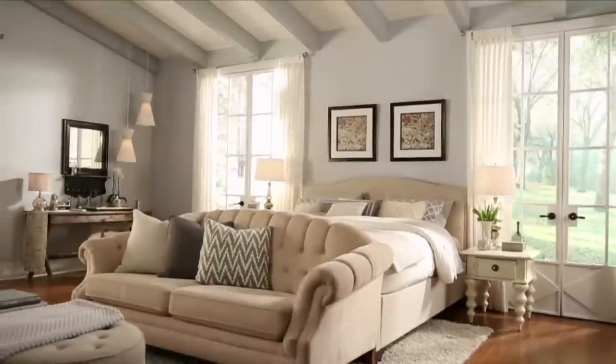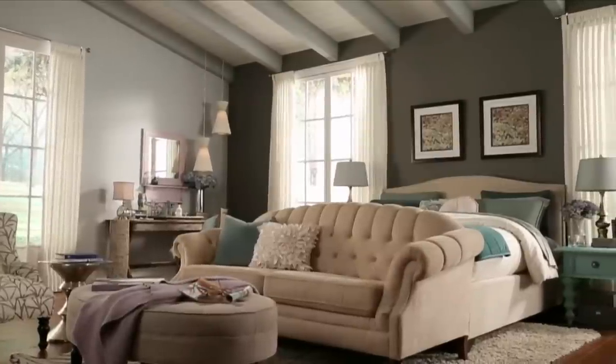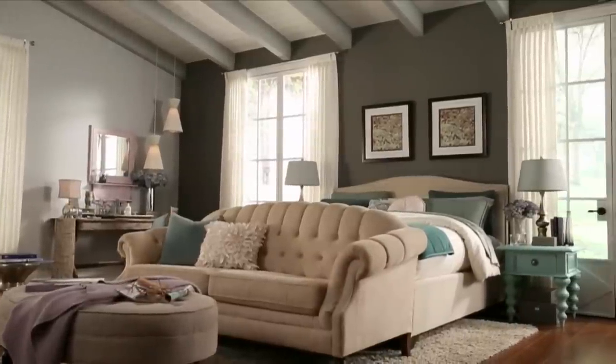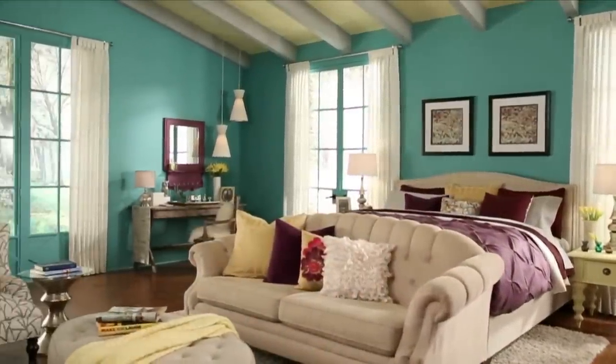Your bedroom should be a restful retreat, a place for you to escape and unwind. The paint colors you choose are an important way to create a comfortable and relaxing feeling in this space. We've decorated this bedroom in three different color palettes so you can see how much color can impact the overall look and feeling of a room.